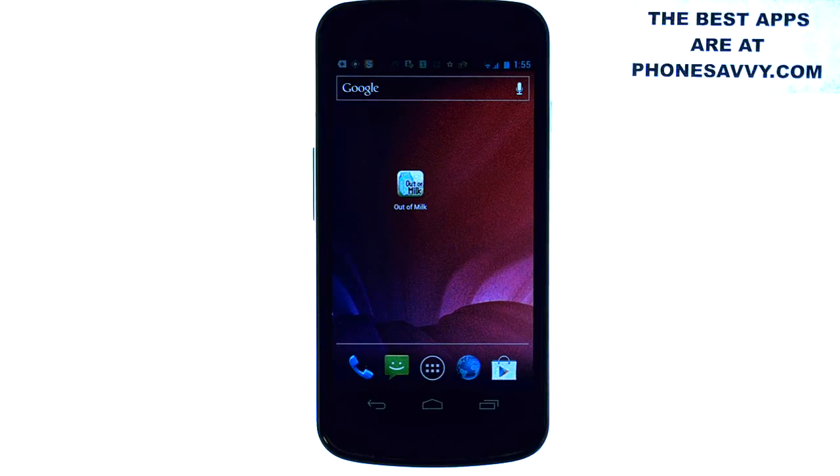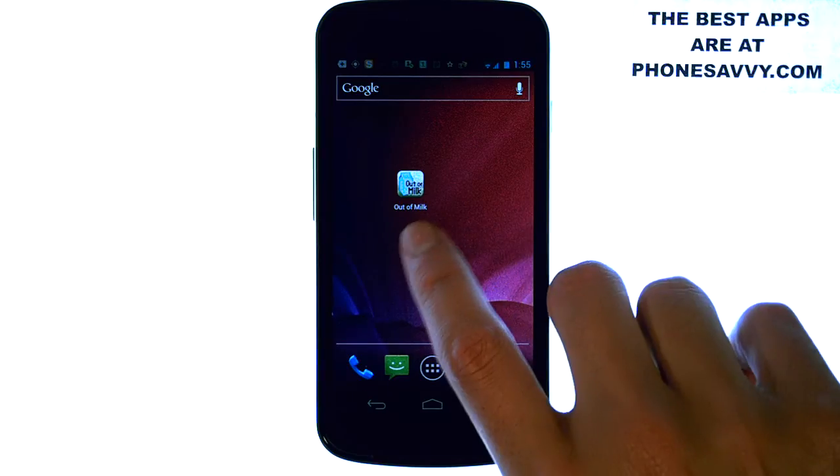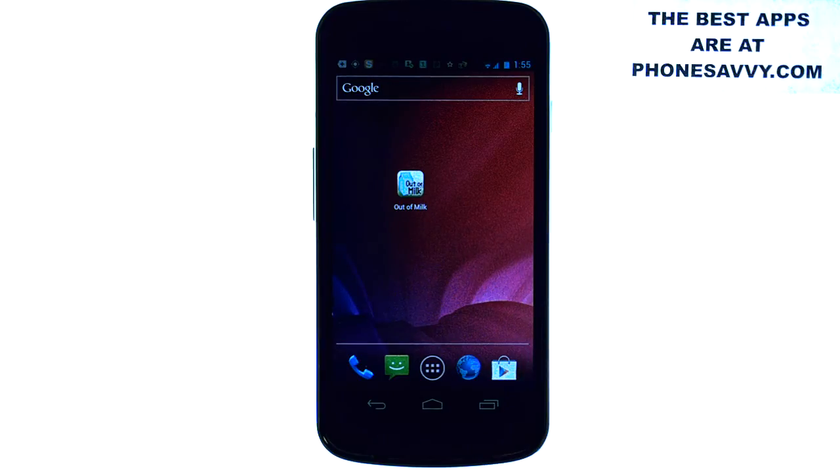Welcome to another PhoneSavvy.com application review, where we enhance the visibility of all the best apps that you can get on your smartphone. The application that we're doing a review on today is called Out of Milk. Out of Milk is an application I recently found on the Play Store, and it is the best grocery app that you can get for your smartphone.